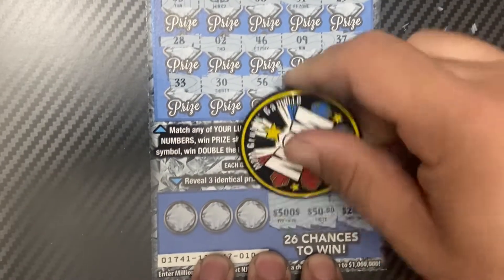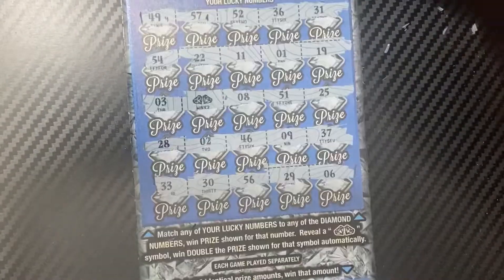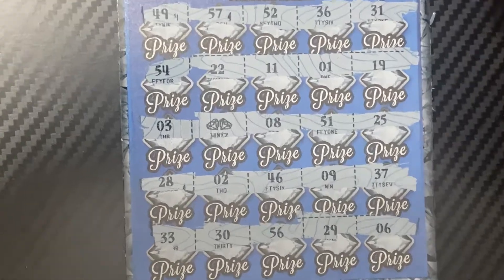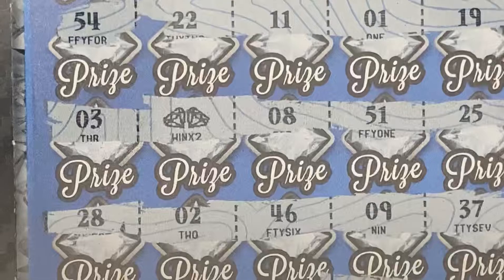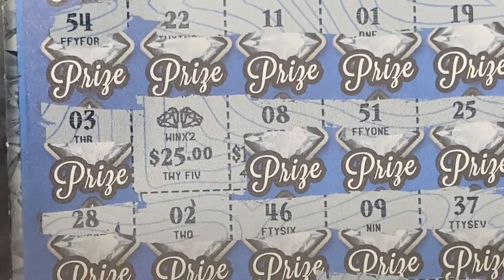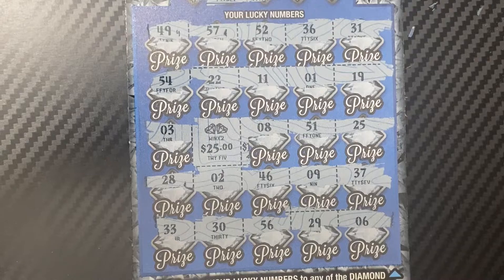200, 250, 500, and 200 — so no win on the bottom section. But let's see what we have. The double diamonds came to play, shining brightly. Small zero four 25 — so we have a $50 win. Beautiful, I will definitely take that!